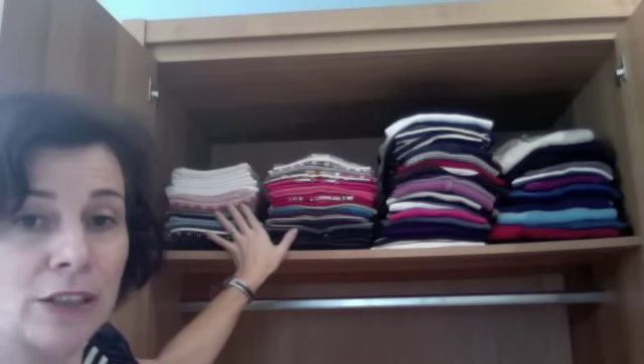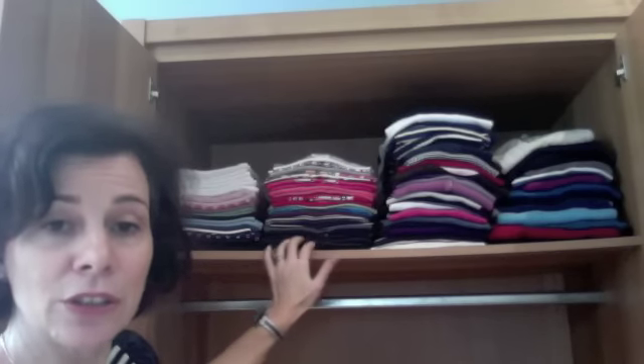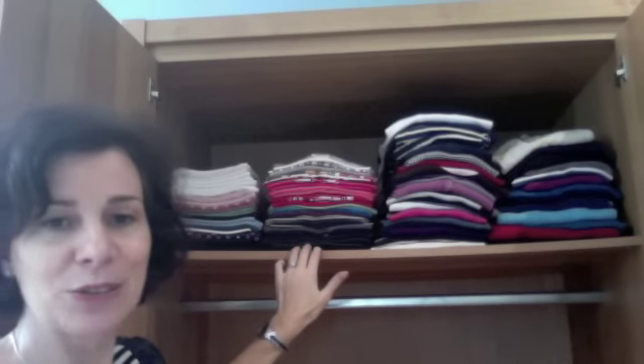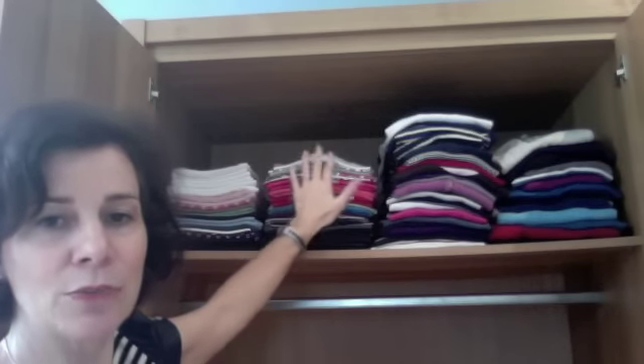These two stacks here are ordered by colour. You can see the darkest colours at the bottom. As I showed previously in the video, the dark colours do not show creases as much as light colours. So this is why I ordered my tops from darker colour up to the lightest ones.